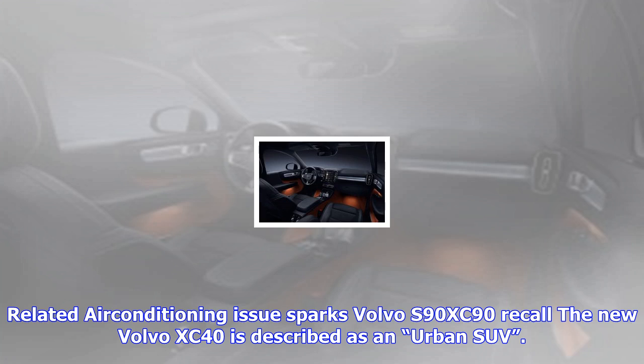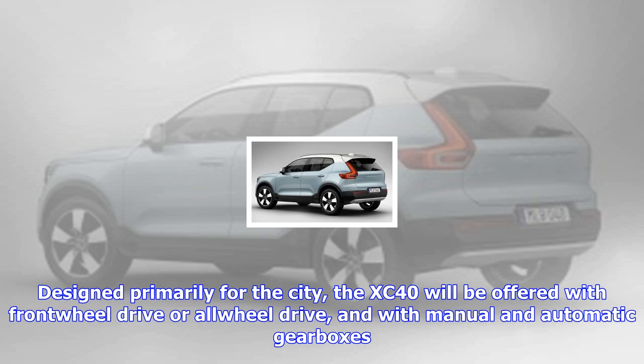All the initial engines will be 2.0-liter four-cylinder units. Volvo tells us other powertrains will be offered later in the XC40's life cycle — expect a plug-in hybrid and possibly a full electric version in the future.